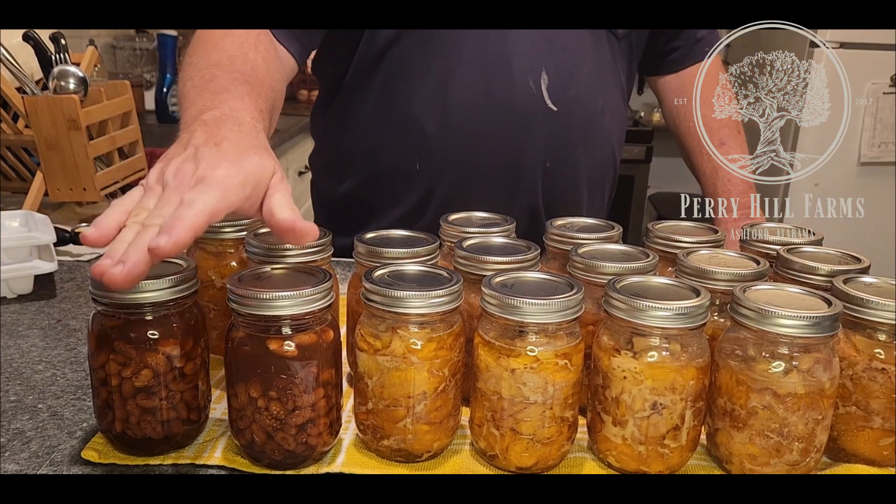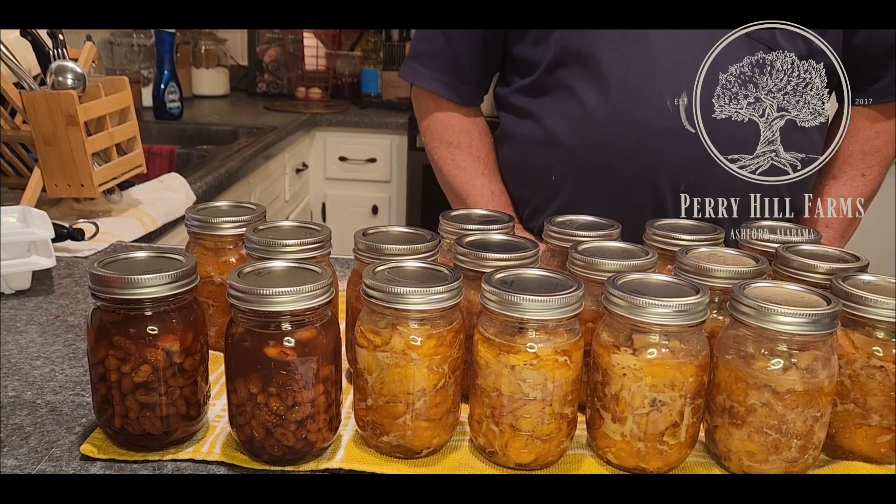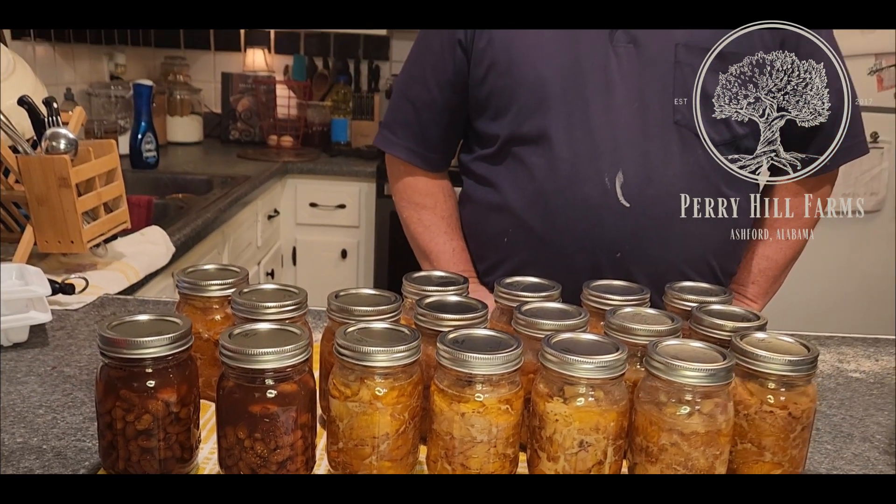I'll try to make some chili next week and show y'all how I make my deer meat chili. I don't give the recipe out often, but I can share it — I took second place at our church chili cook-off, which had 66 pots in it.